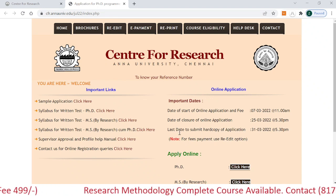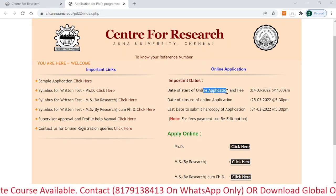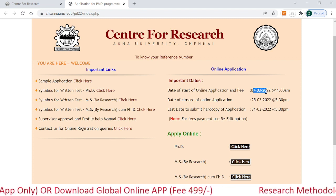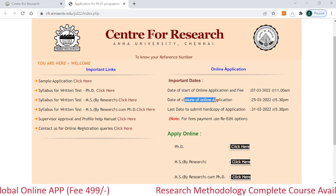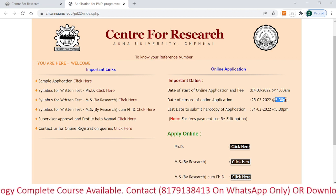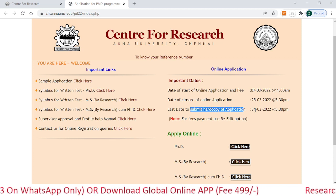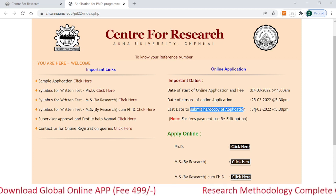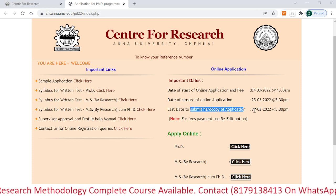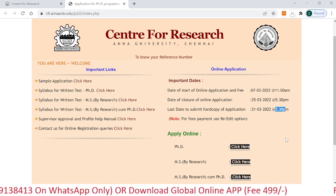When you click on that link, you can see the important dates and important links. The online application form filling start date is 7th March 2022, which has already started. The last date to close the online application form is 25th March 2022 — note the exact time carefully. The last date to submit the hard copy of the application is 31st March 2022, and they have provided the exact time for that as well.